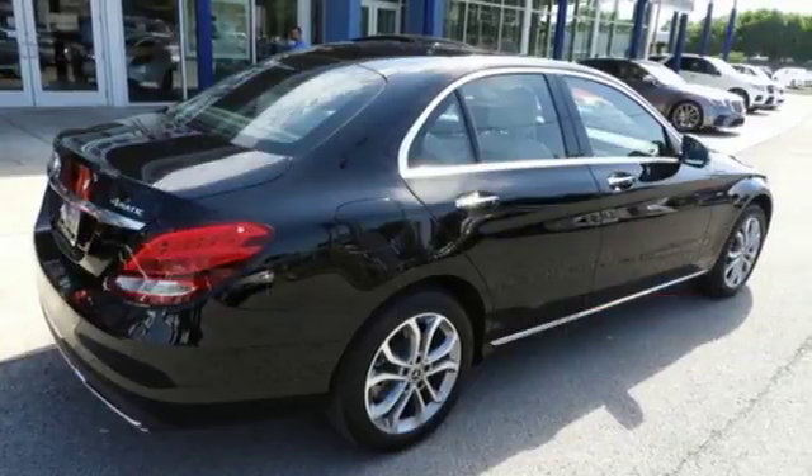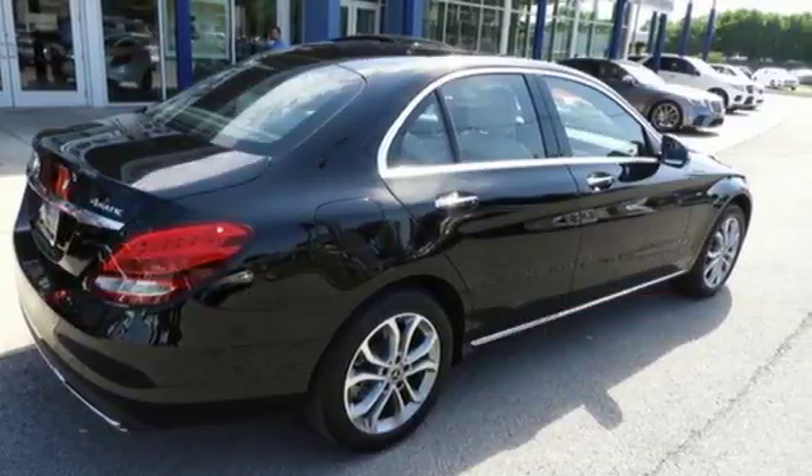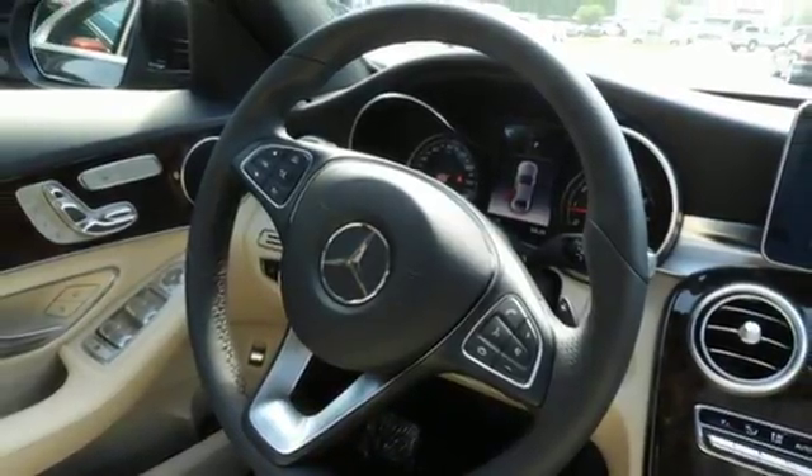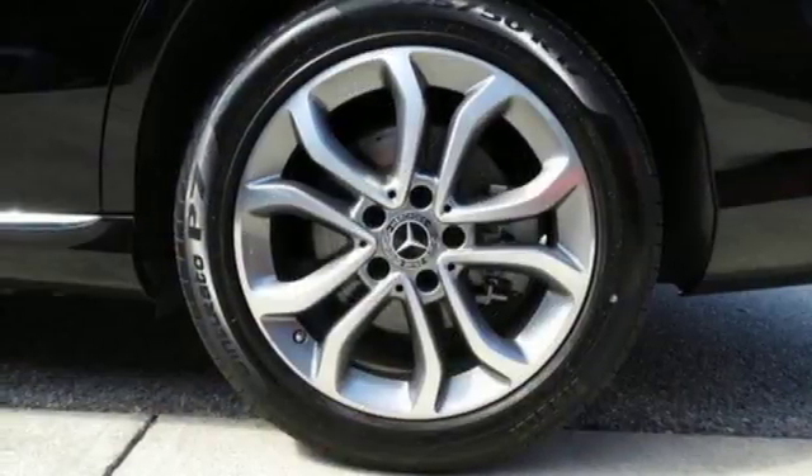Bluetooth wireless audio streaming, dual-zone climate control, power heated mirrors, express open and close sliding and tilting sunroof, automatic transmission.